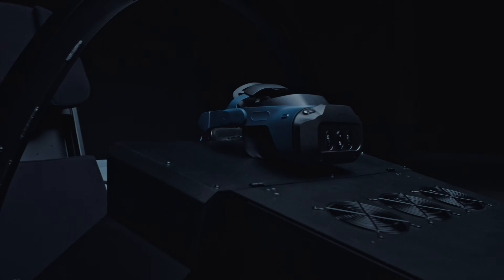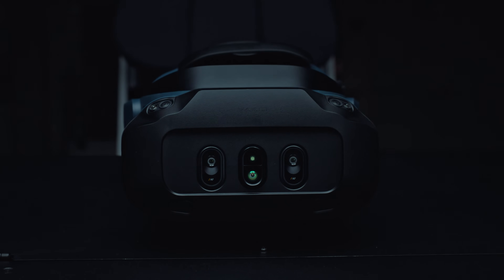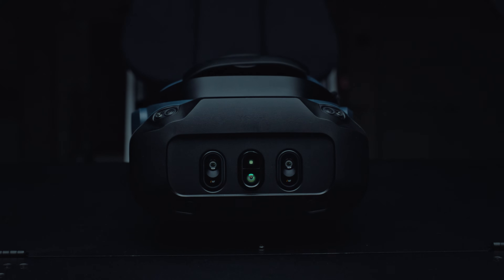The secure edition in the lineup is made in Finland, a NATO member state. It is TAA compliant and can be made with no radio components. This makes it ideal for highly classified and air-gapped environments. The resulting combination is essentially a high-fidelity dome simulator shrunk to the size of a headset that can be deployed anywhere training is needed at a fraction of the cost.